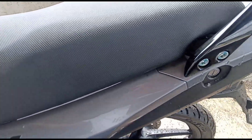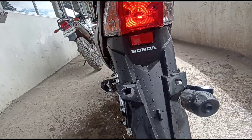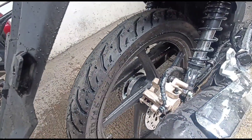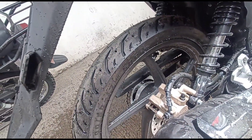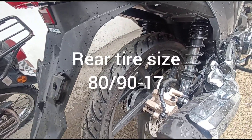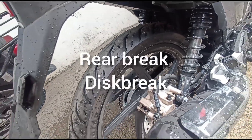Pagdating naman po sa kanyang tail light, bulb type. Turn signal left and right, bulb type. Dito rin ang sabitanan ng plaka. Punta naman po tayo ngayon sa kanyang likuran. Size ng kanyang likurang gulong is 80/90-17. Rear brake is single hydraulic disc brake.